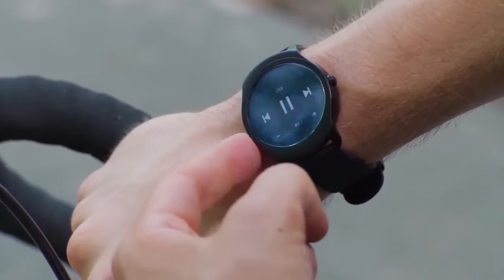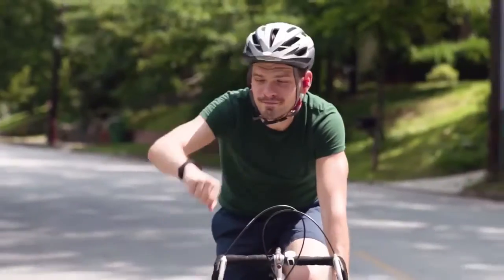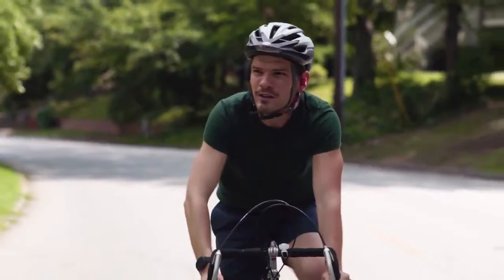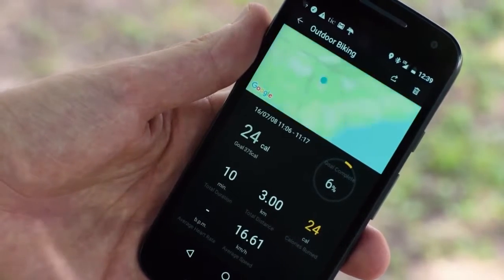Normally I wouldn't consider answering any phone calls while I'm riding my bike, but with the TicWatch 2 you just flip your wrist twice, answer the call, flip another two times, and hang it up. It tracks my workouts and it fits with my lifestyle.